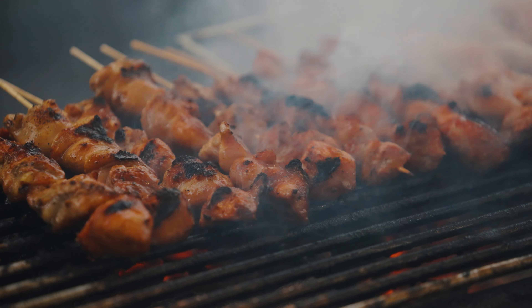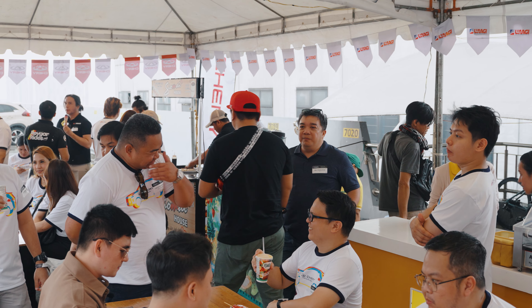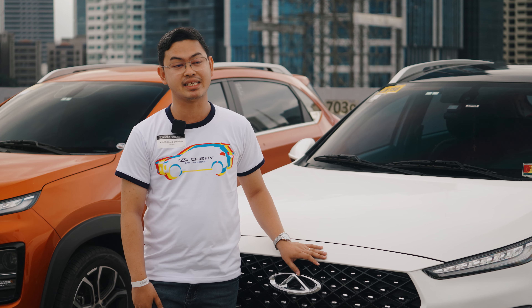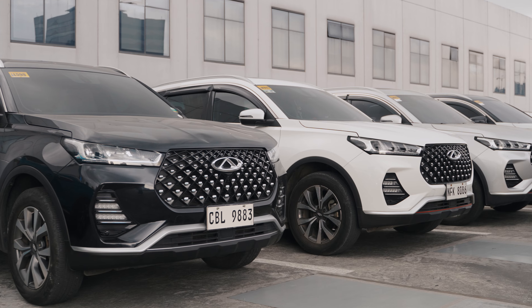Having this kind of event, we gather as Cherry owners so we can share stories about our experience with the car and at the same time connect for future activities. Ako na yung mismong testimony.